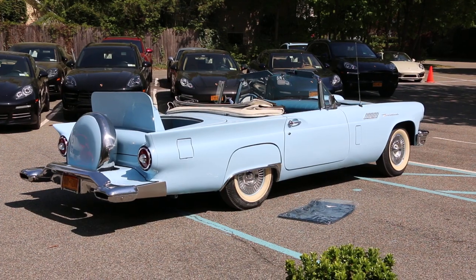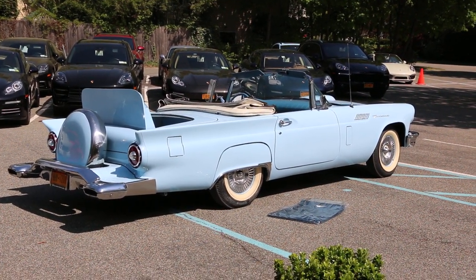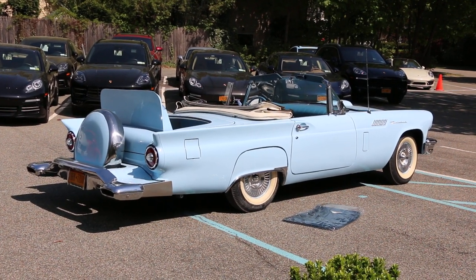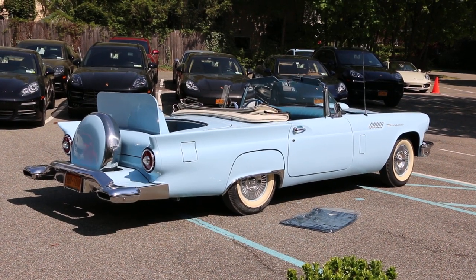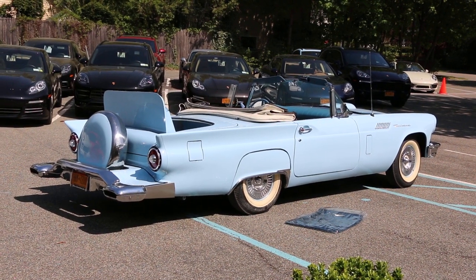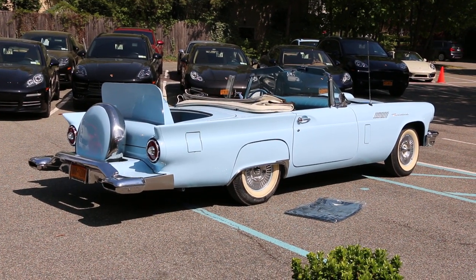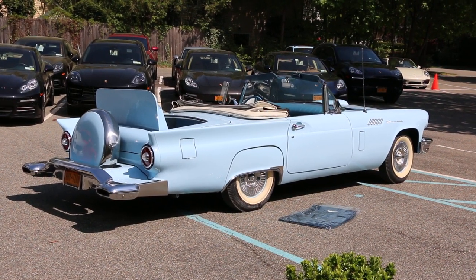Got the original radio in it. Everything works in the car except the clock — it's right twice a day. I'll get to that in the next couple of weeks. It's a brand new interior — rugs, dash, seats. The convertible top is new. Brand new whitewalls all the way around, new tires put on about two years ago while it was being stripped. It's just a sweet running car.